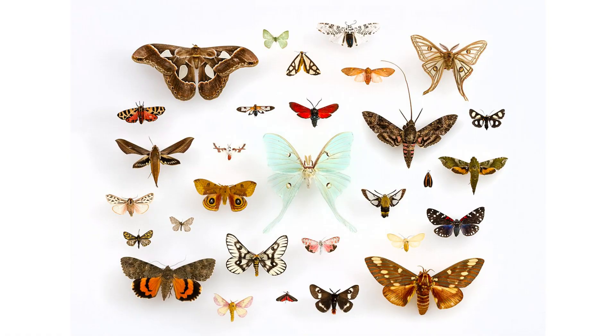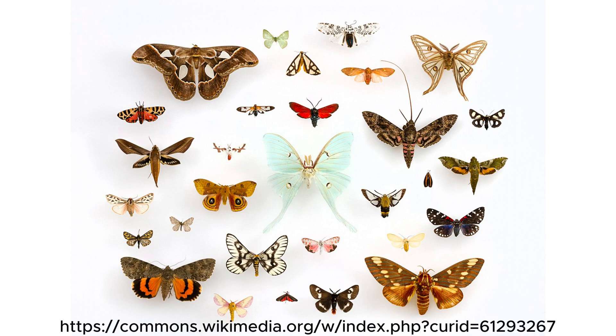Moths usually have more subdued colors like browns, grays, and whites, which help them hide during the day by blending in with tree bark, leaves, or other natural surfaces.